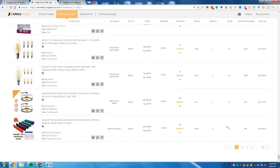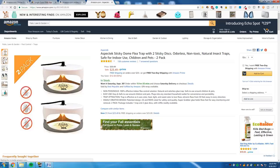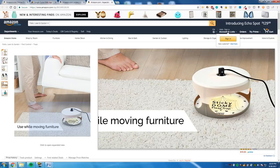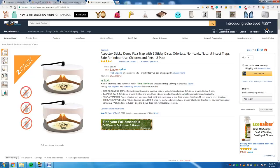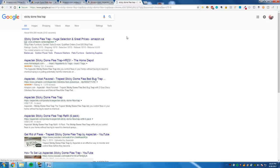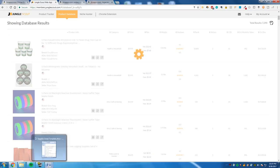Asbestos test kit — okay. Sticky dome flea trap — what's that? It looks like it might be trademarked, but I would never trust that — they might just be bluffing. The listing is pretty good. Let me check if this is a real thing or a private labeler. It's in Home Depot, so it's actually a real thing, which means it's going to be very tough to find on Alibaba.